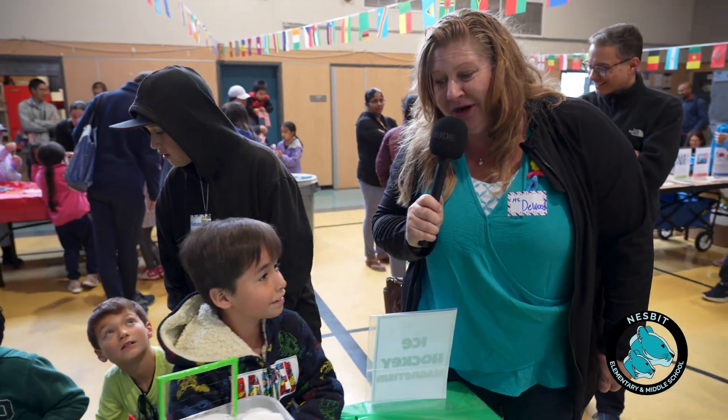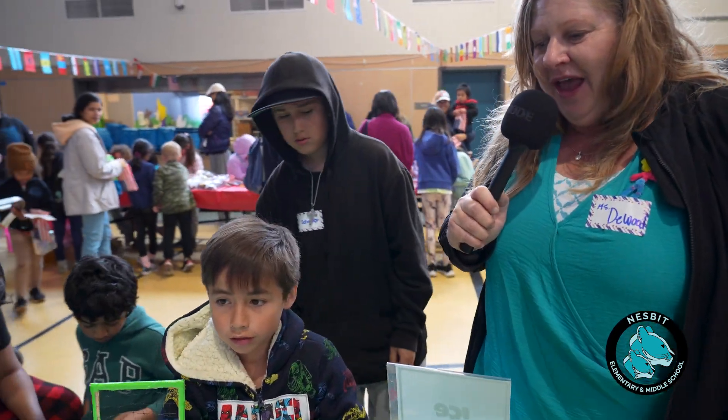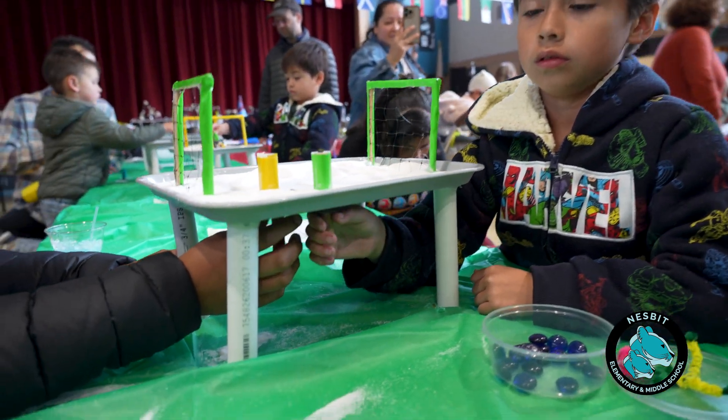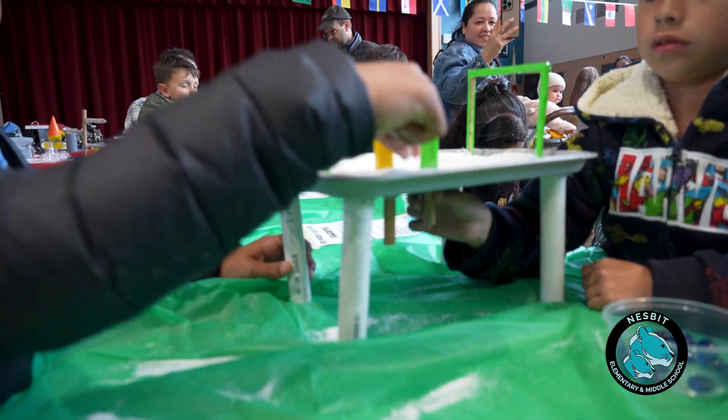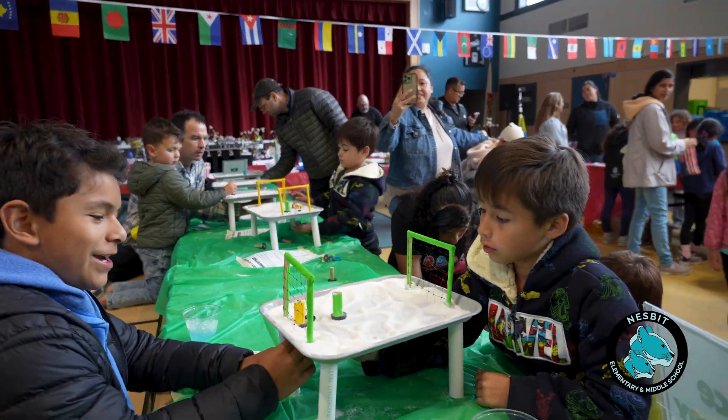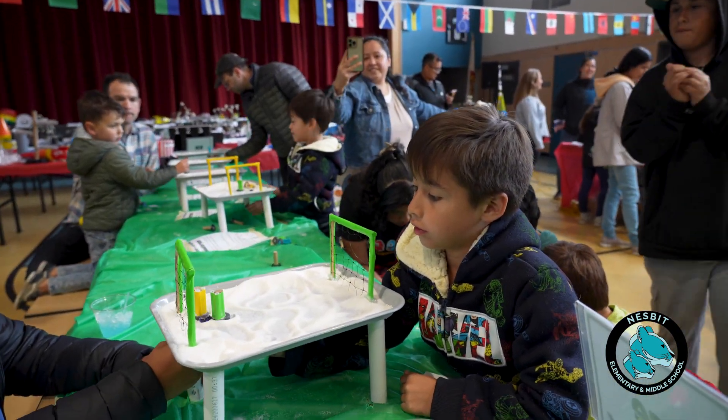Here we have an experiment with magnetism. Underneath the board there are magnets, and students are driving little hockey players and a hockey puck with some made-up snow. We're practicing the science of magnetism.